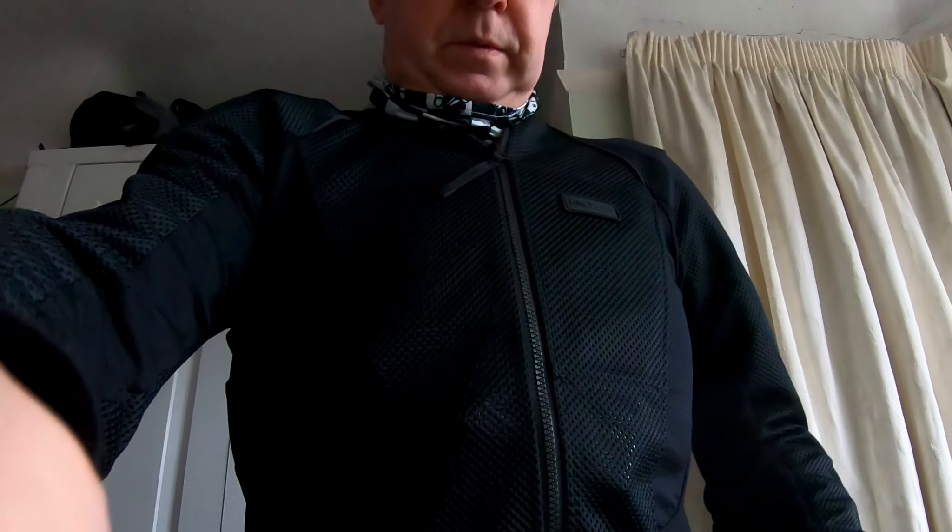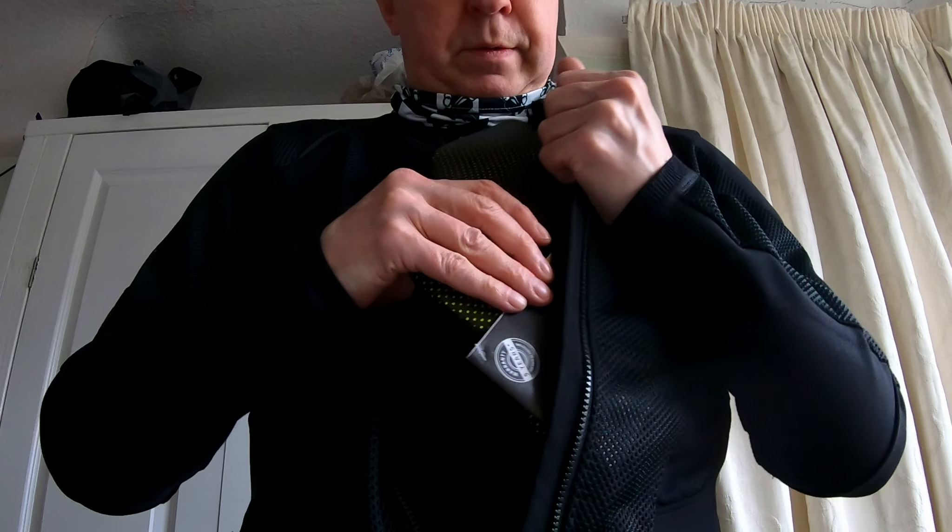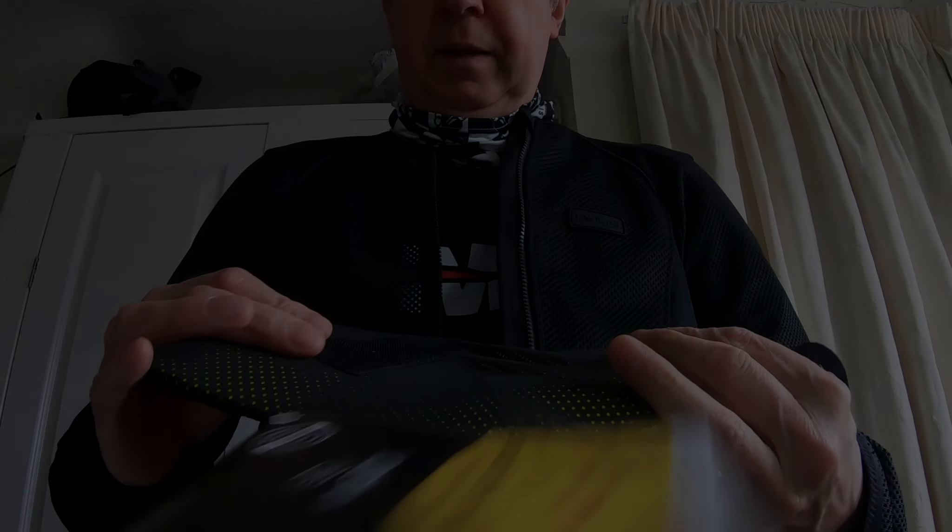I also purchased the optional chest protector, but I must admit I've never used it. It zips up inside. If you buy it, you have to purchase it separately, but the shirt is chest-protector-ready anyway.